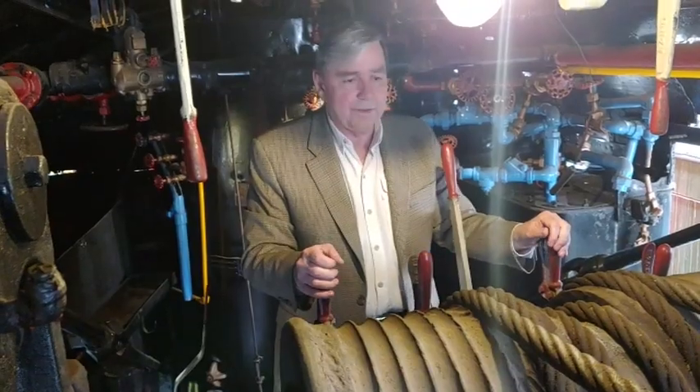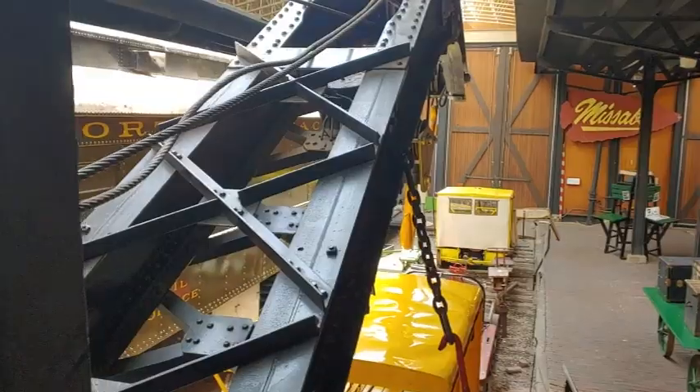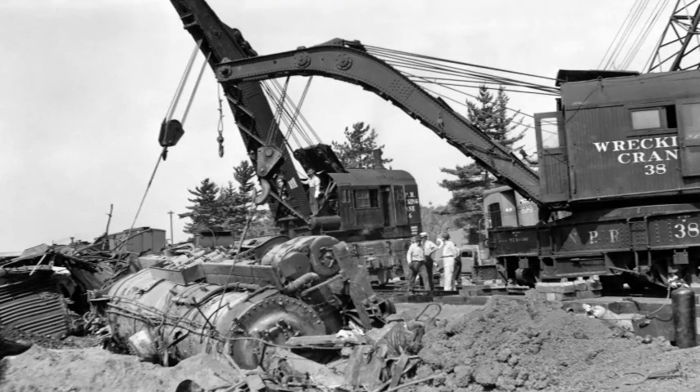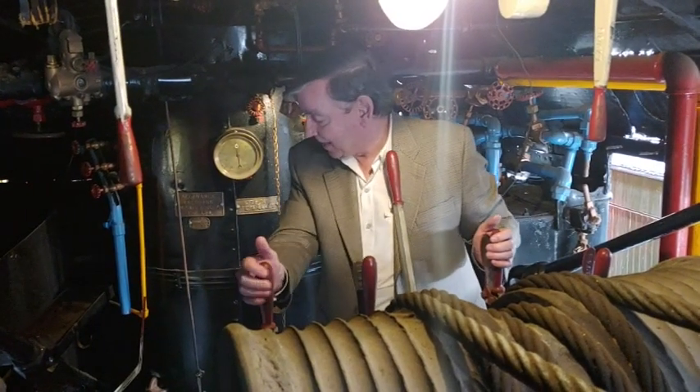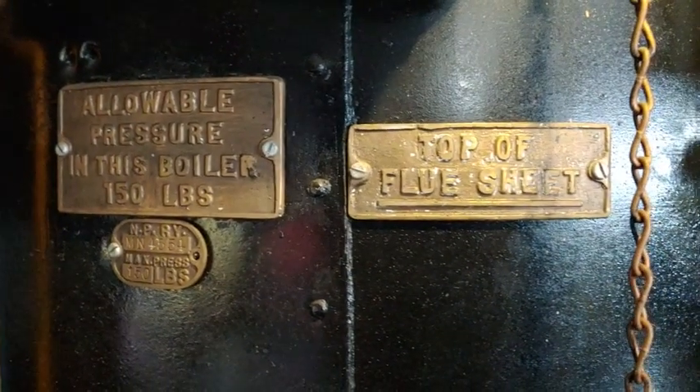These levers would raise or lower the boom, raise or lower the hook, and then swivel the entire cab around to reach and grab whatever had to be either picked up or deposited elsewhere. Interesting — the boiler is steam power, so you had to be hot back here too. Well, you're running the machine; somebody else is stoking the boiler.